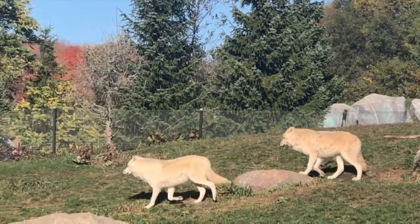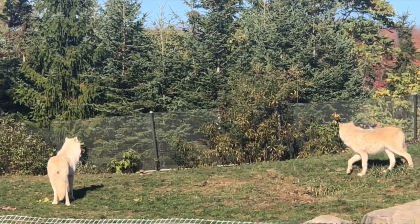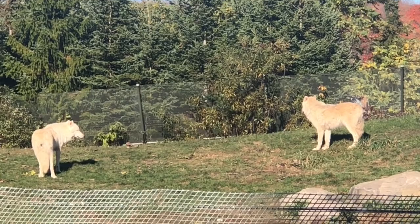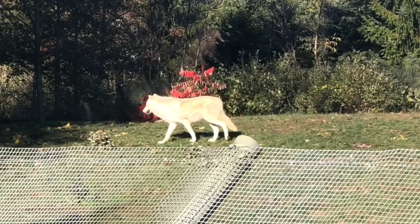Oftentimes, when an Arctic Wolf's prey is bigger than them, they will hunt in wolf packs. When they kill a big animal, it can feed the pack for a couple of days. Wolves in the pack will take turns guarding the food so other animals won't eat it. The lifespan of the Arctic Wolf is seven to ten years.